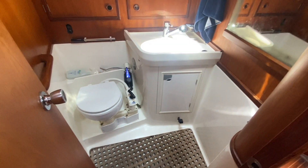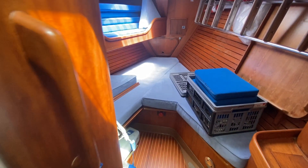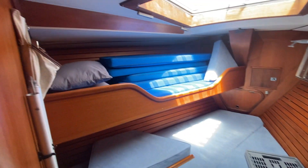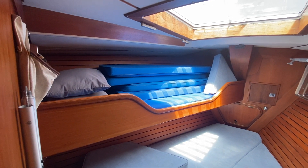Coming up forward, we've got the forward heads — manual heads with basin and shower — and then you've got the main forepeak. There's an infill for a normal double V-berth and another crew berth up there.